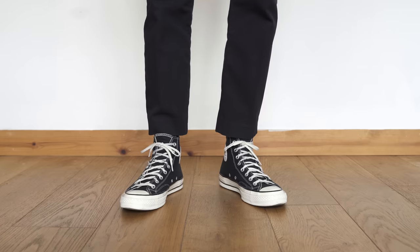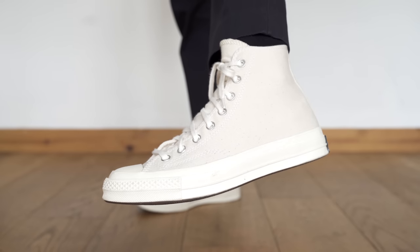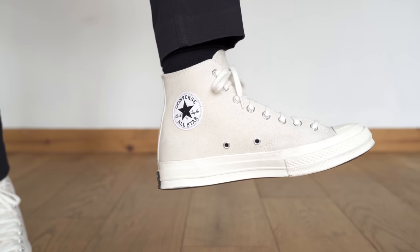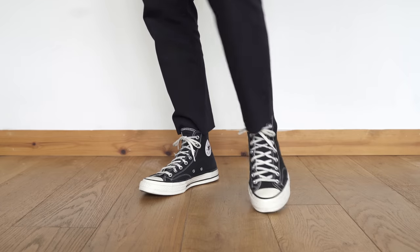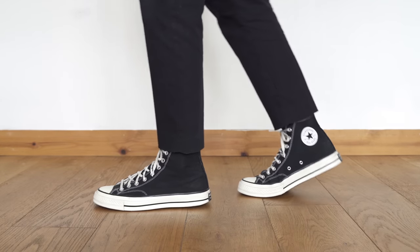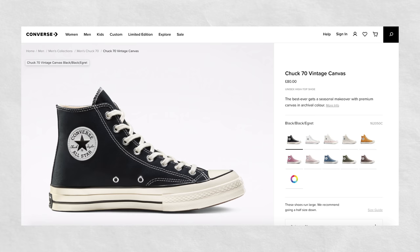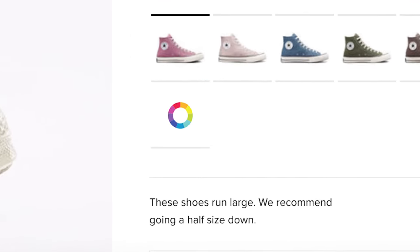Let's start off with the sneaker I wear the most — my current favourite — and if you've followed the channel for a while you probably already know what it is: the Converse Chuck Taylor 70. I currently own these in the black colourway and the natural colourway. I used to own them in low top versions too but I never wore them so I sold them — I definitely prefer the high tops. I'm a UK size 9 and I picked these up in a half size down, an eight and a half. The Converse website suggests going down half a size and I agree with them.